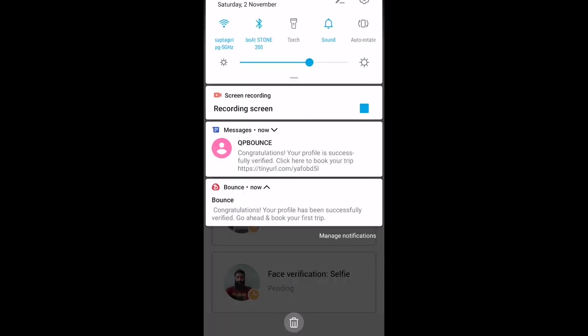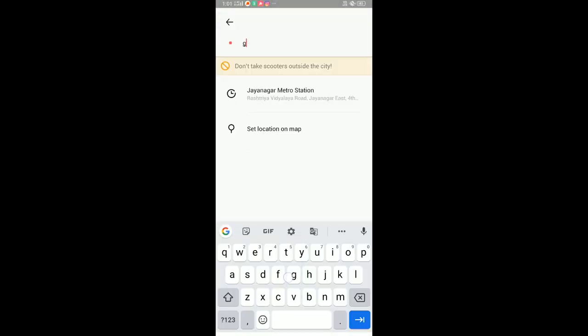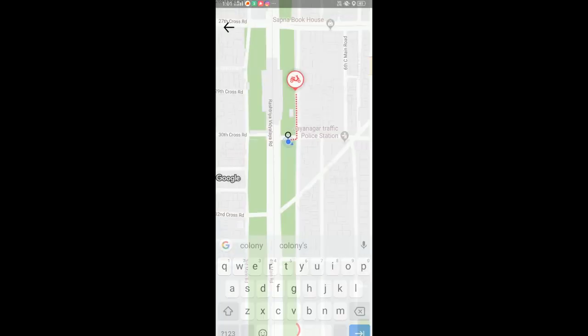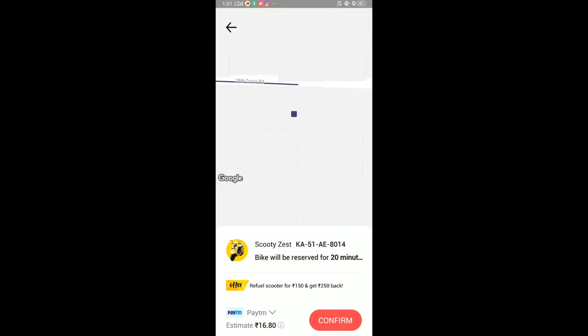After that, a confirmation message will come. Once we want to take a bike and drop it somewhere, we give the drop location — for example, Gita Colony. It will show an estimated fare. You can use Paytm or link with PhonePe for payment. After that we confirm.